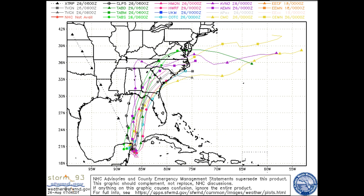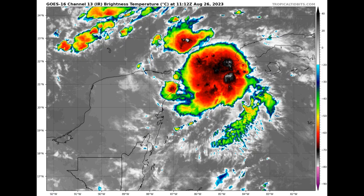Nearly every model keeps this system below hurricane strength due to increasing wind shear from an upper low, but we will have to watch because water temperatures are very warm — almost 90 degrees close to shore along the Florida Panhandle. Once this thing becomes better organized, we'll have a better idea on what to expect.